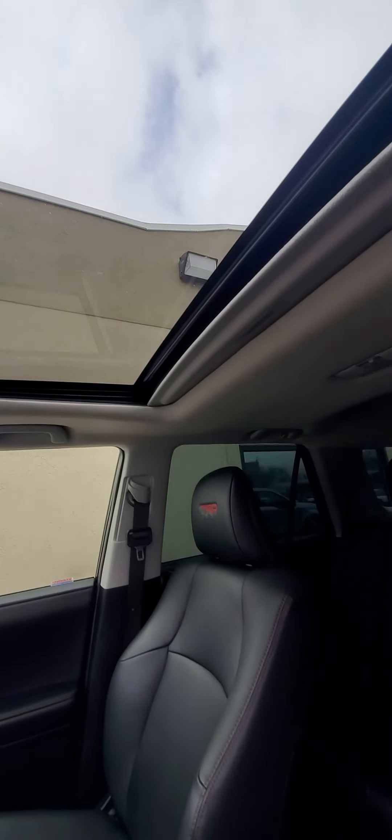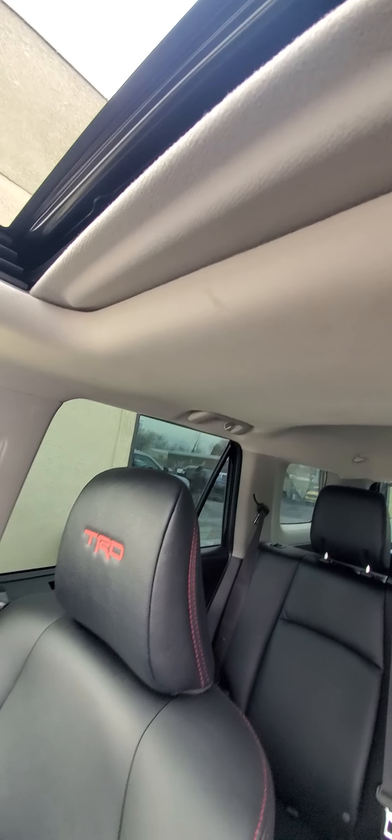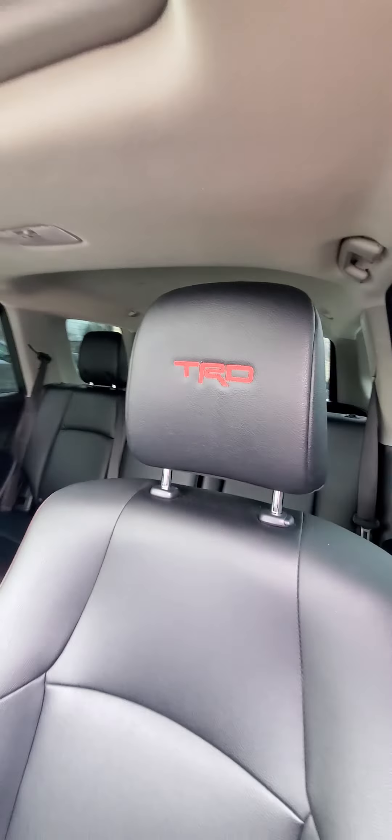The TRD Pros also have crawl control — you select the type of terrain you're in and the speed you want to go, and it will drive itself over that terrain for you. The headliner looks in exceptional shape; there's a small smudge right there, but I can have them clean that. You get the TRD stitching on the seats with red stitching on the seams of the leather as well.